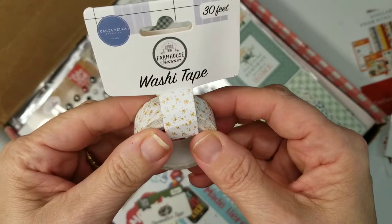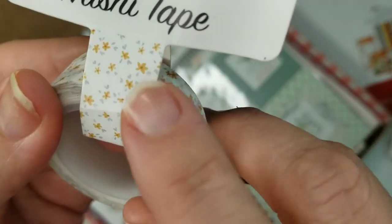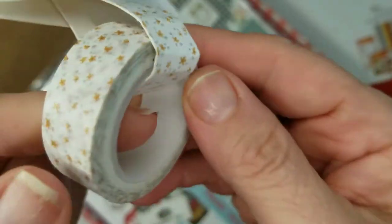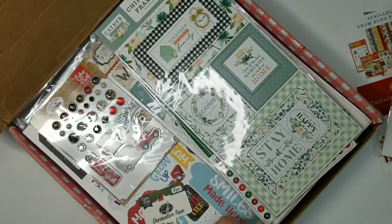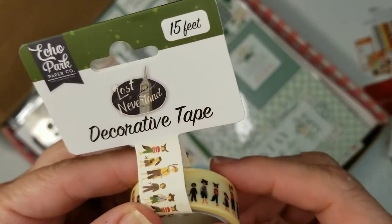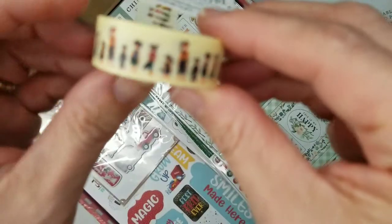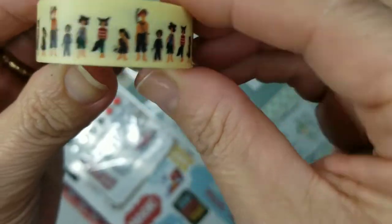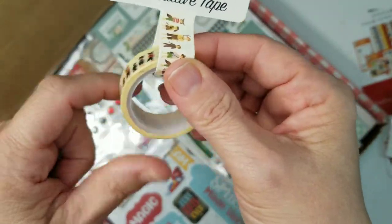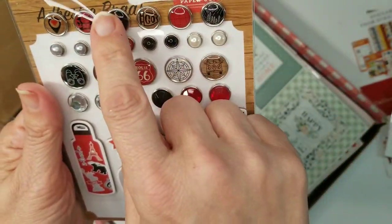Next item: thirty feet of washi tape — this is Farmhouse Summer. It's really just a little sweet, like a little flower with a little green — very cute. Then washi tape: fifteen feet, Peter Pan! I was so excited. The Lost Boys — Neverland — you can see the little Peter Pan with the Lost Boys. Oh, I love it. I wish I had gotten this set when it came out.